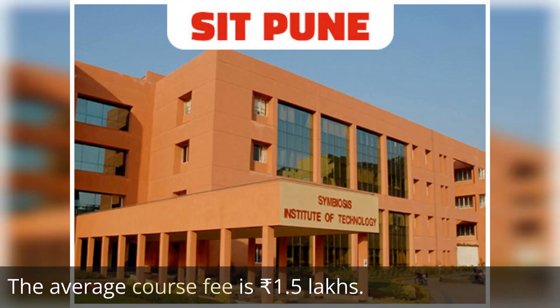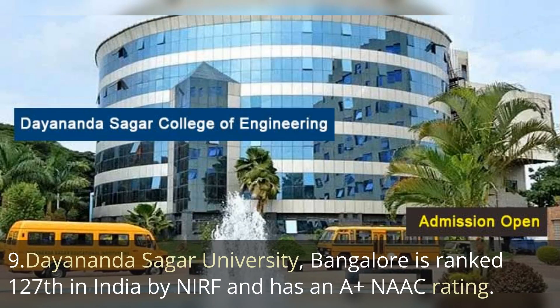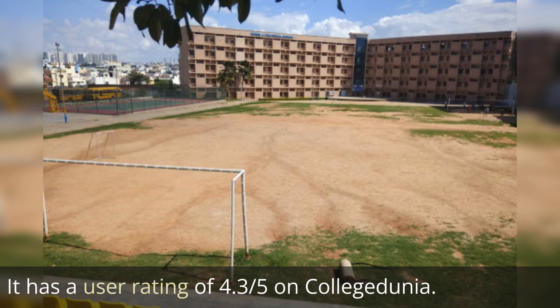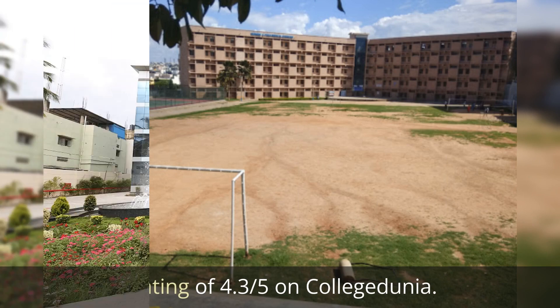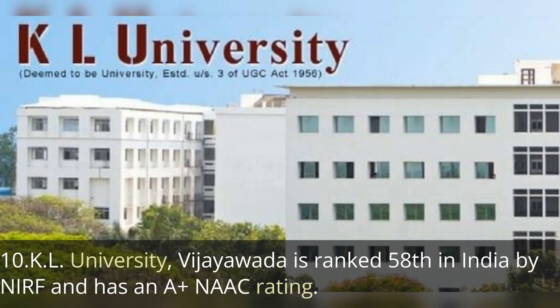The next one is Dayananda Sagar University, Bangalore, ranked 127th by NIRF ranking, with an A+ NAAC rating. It has a user rating of 4.3 out of 5, approximately 8.4 out of 10 on College Dunia, and the average course fee is 1.4 lakh rupees.